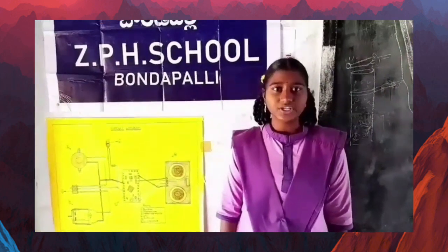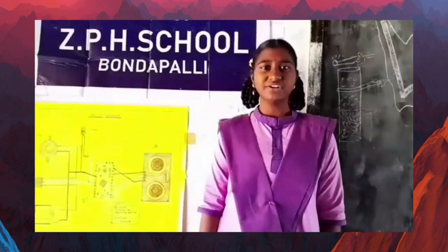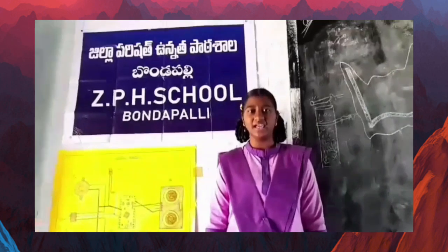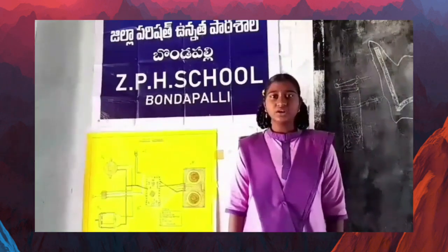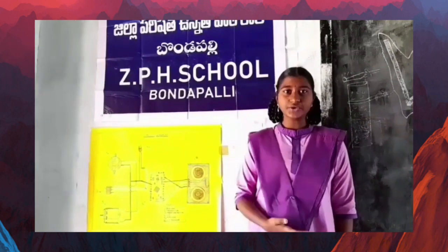According to WHO, 39 million people are estimated as blind worldwide. They are suffering a lot of hardship in their daily life. Even though they are suffering a lot, they are using a traditional white stick from hundreds of years.